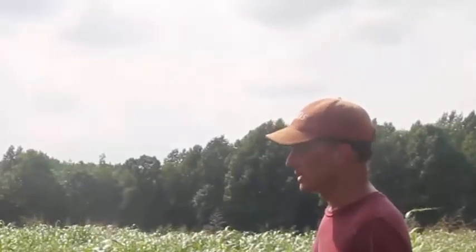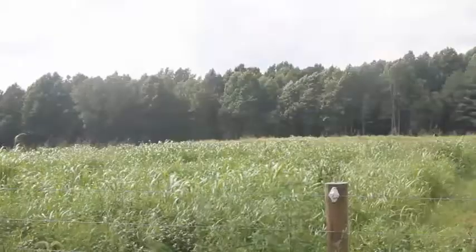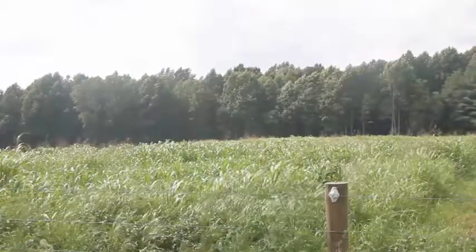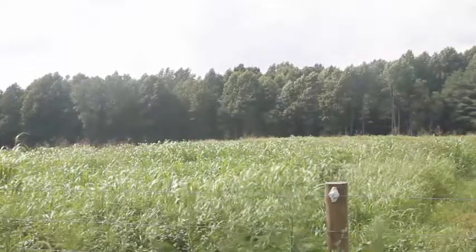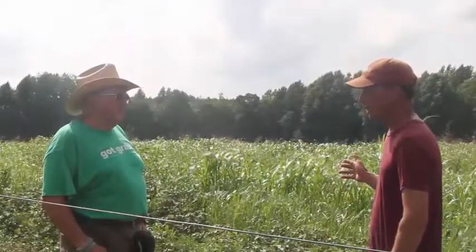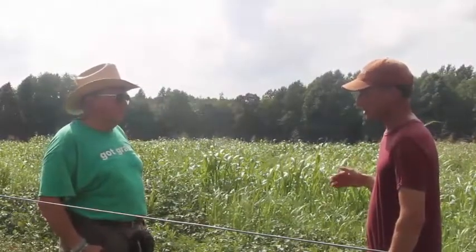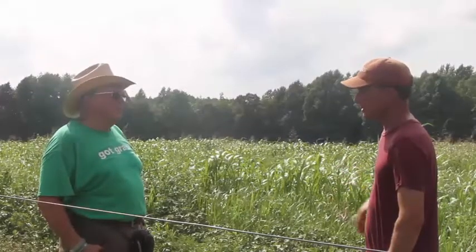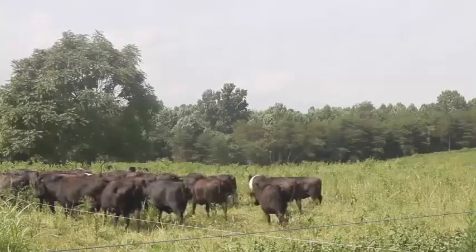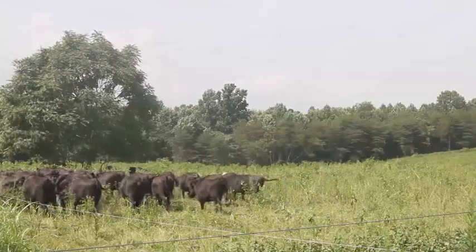I just like the idea of getting the cows off the fescue in the summertime. I like that it's so nutritious and it's a lot of volume, and these are fall calving cows — they'll start calving in September, about a month away. So it's third trimester pregnancy and they're on top quality nutrition, and it's not fescue.